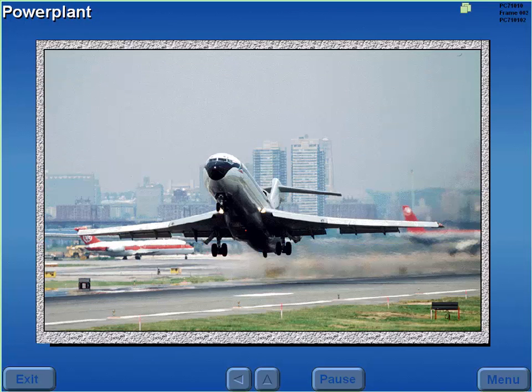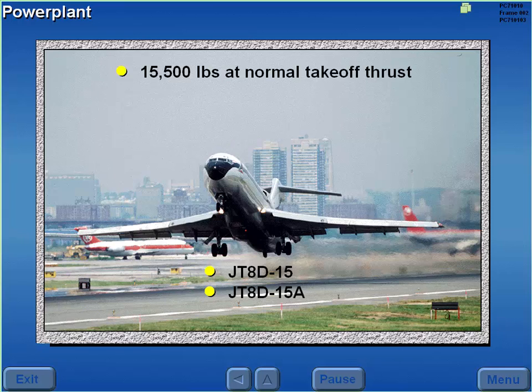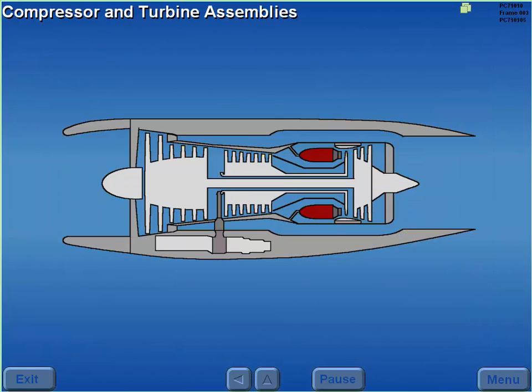727 aircraft power is provided by three Pratt & Whitney JT-8D-15 or -15A engines. These low-bypass turbofan engines provide 15,500 pounds at normal takeoff thrust or 14,000 pounds at alternate takeoff thrust. The JT-8D is comprised of two independently rotating compressor and turbine assemblies, N1 and N2. This type of engine is referred to as dual-spooled.